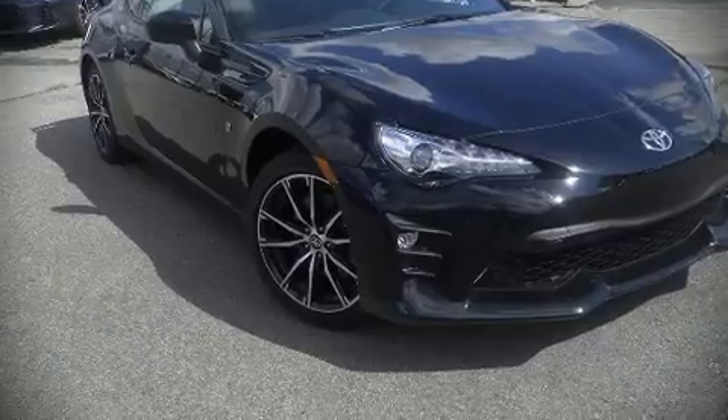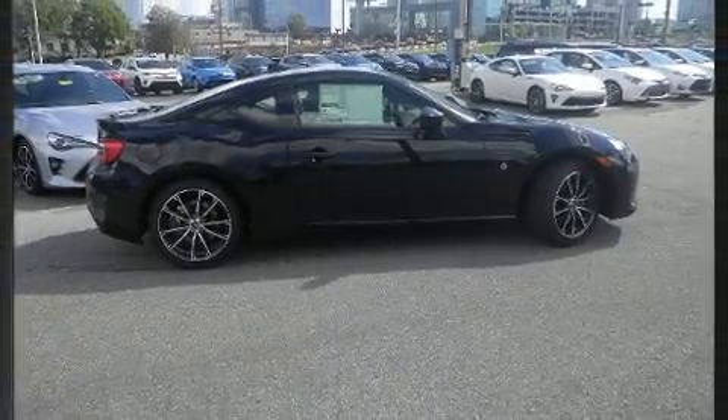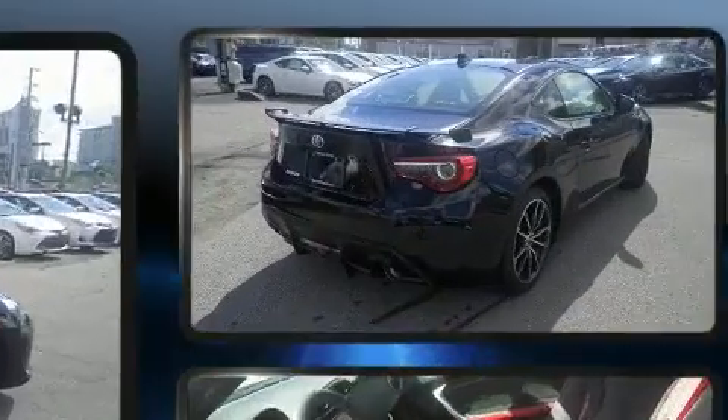Step into the 2019 Toyota 86. This two-door, four-passenger coupe is waiting for you to take home.